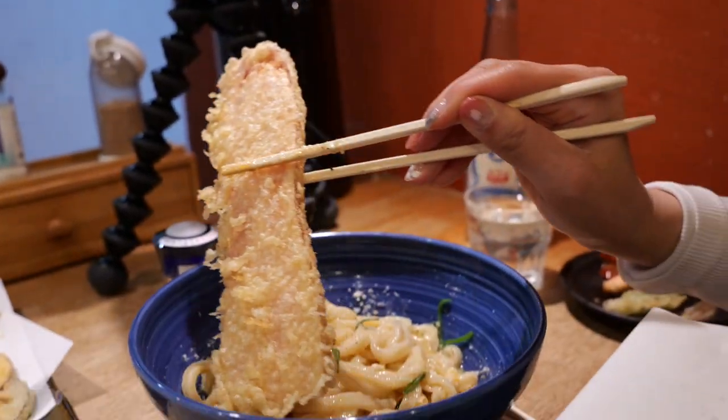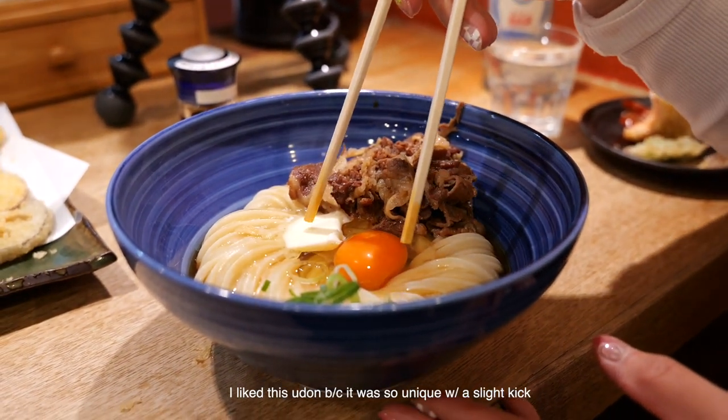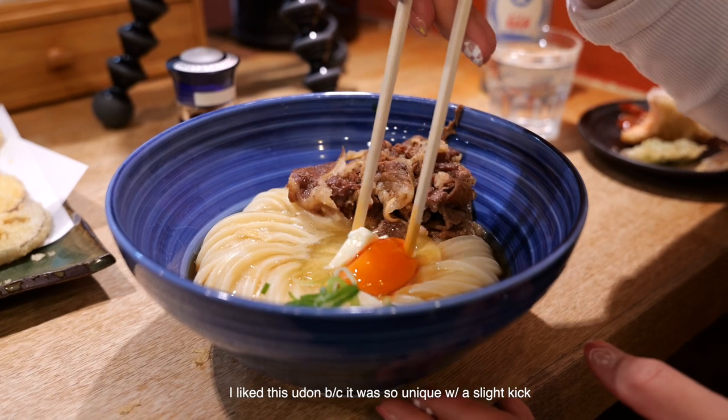This is the hot udon with the special butter and egg.